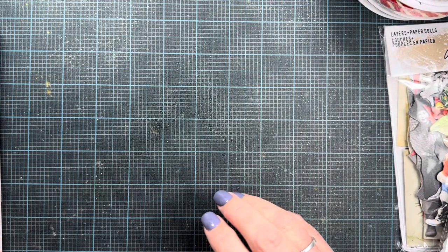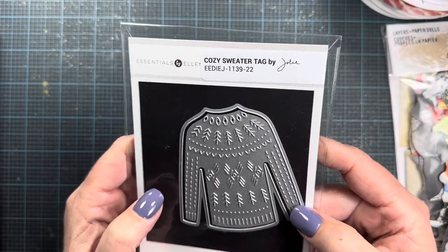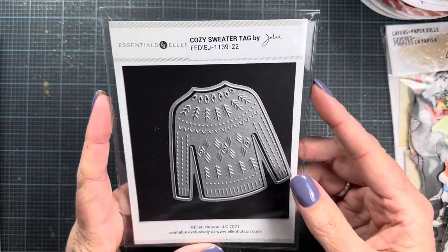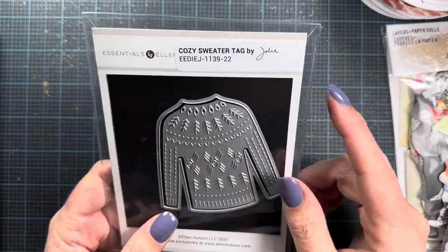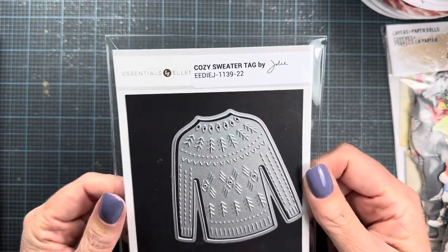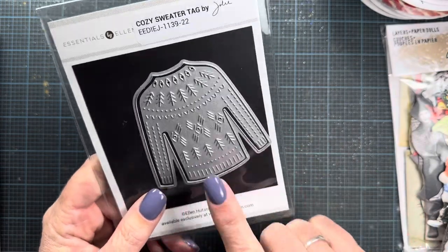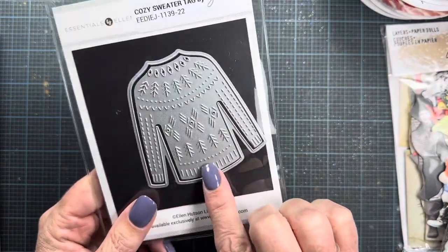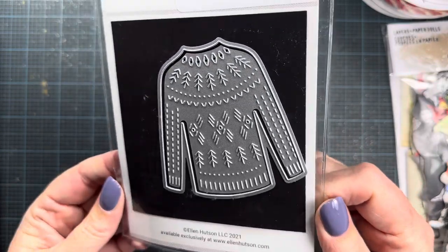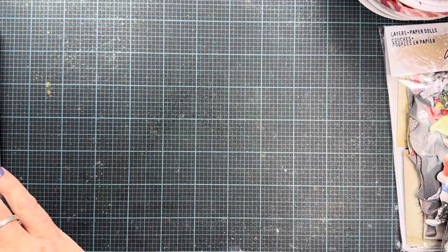I ordered this from Ellen Hudson through her Amazon store. She closed her independent Ellen Hudson dot com site but opened an Amazon site, which I was delighted to find as I was on the hunt for more of her storage envelopes. They also had dies and stamps from their in-house designers, so I picked up this sweater from the Julie Ebersole line — I love the details in that. My storage envelopes will be here in a couple weeks, but that came today.